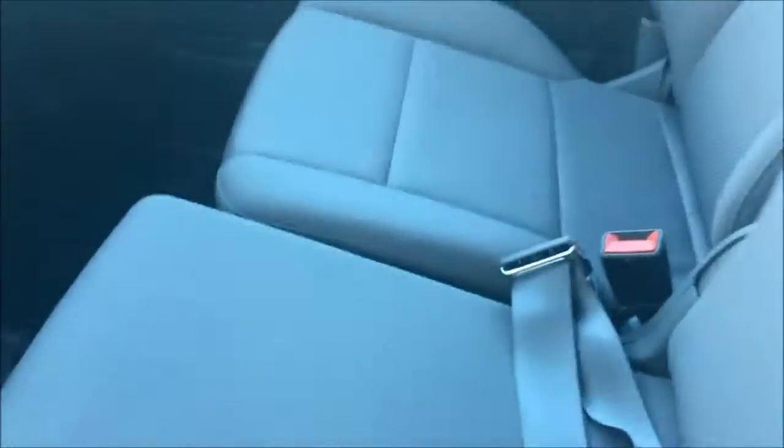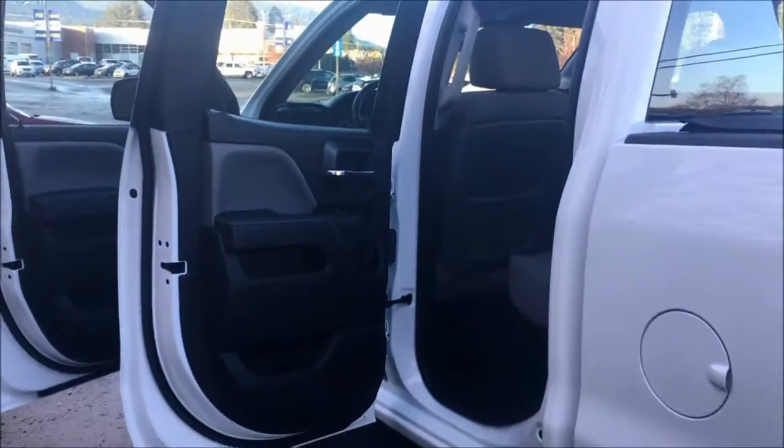It has seating for six passengers total. This is an extended cab — the sixth seat folds up right here. See you all later!